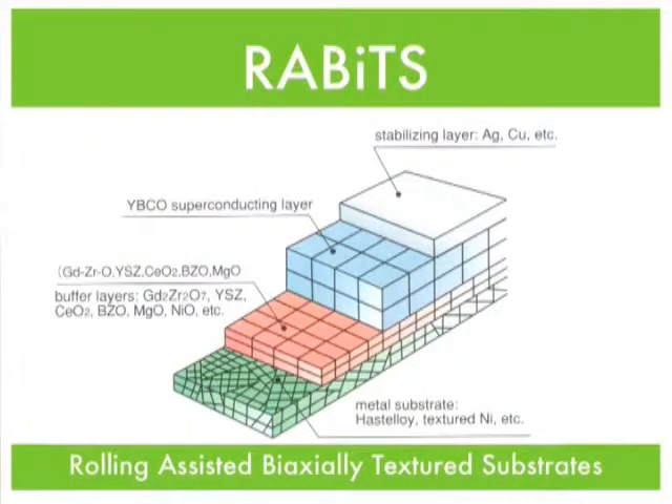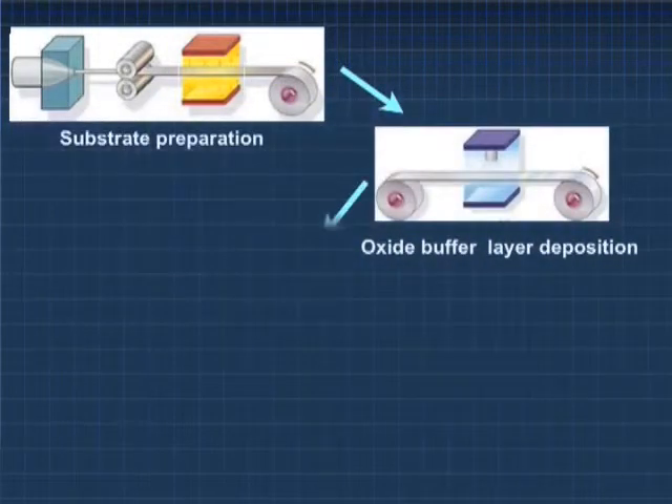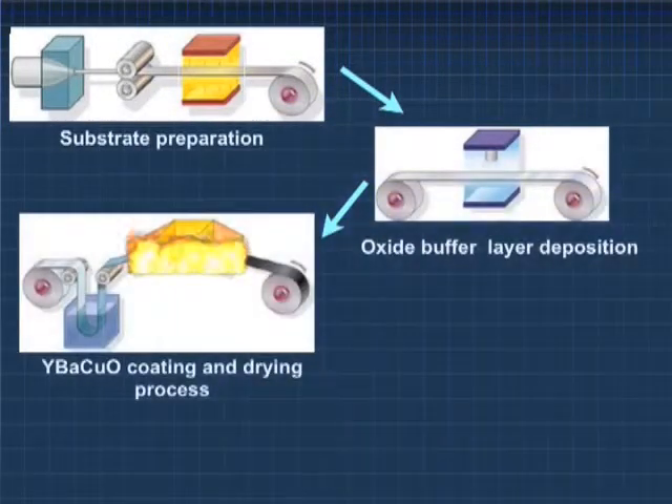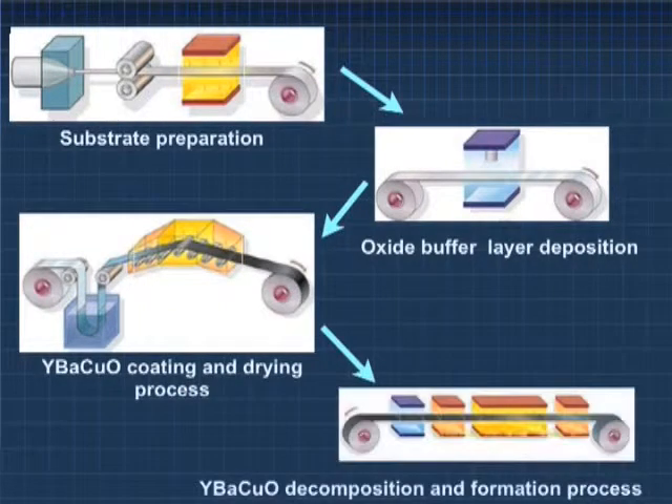Coated conductor now allows us to take a superconducting thin film and integrate that with a metallic substrate with suitable buffers, because you don't want any diffusion due to the high temperatures of processing. Under these conditions, the metal substrate gives you ductility and strength, the buffers allow you to make the superconductor without ruining superconductivity, and then the superconductor itself carries the current.